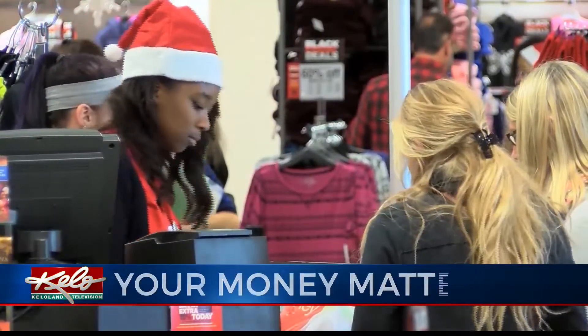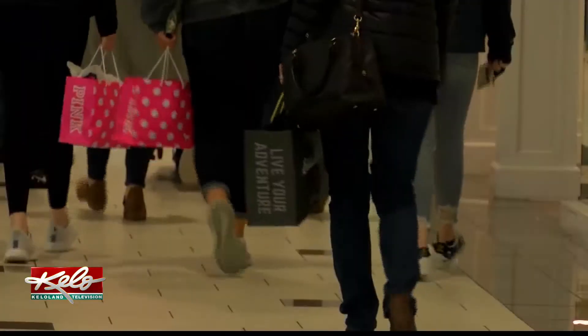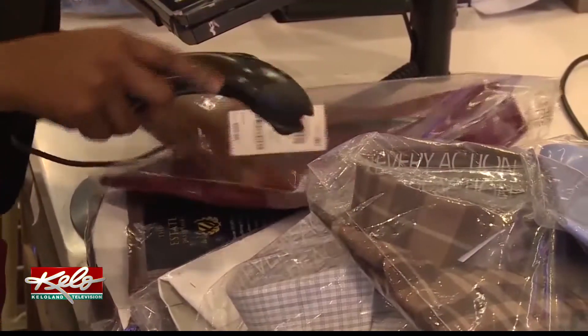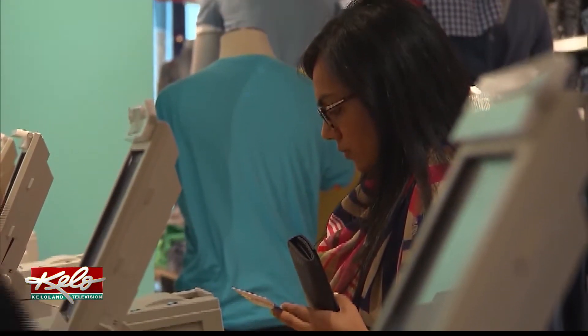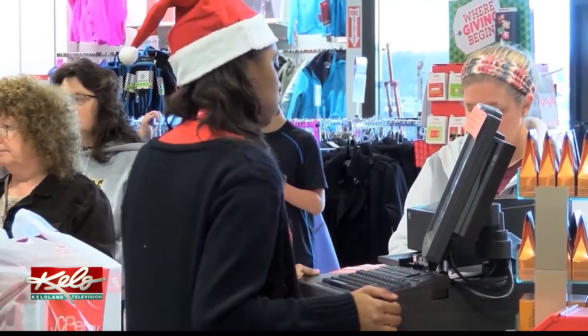If you think there's a chance that a gift may need to be returned, ensure that you have the gift receipt. While you've probably spent a considerable amount of time shopping for the perfect gift, returns or exchanges are an inevitable reality of holiday gift giving. A retail study of 16,000 shoppers revealed about 75% of people plan to return at least a portion of their gifts this holiday season.